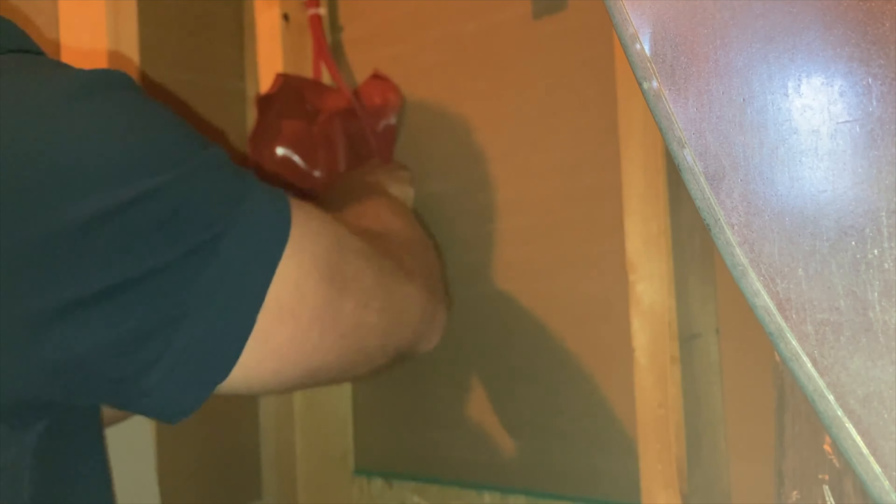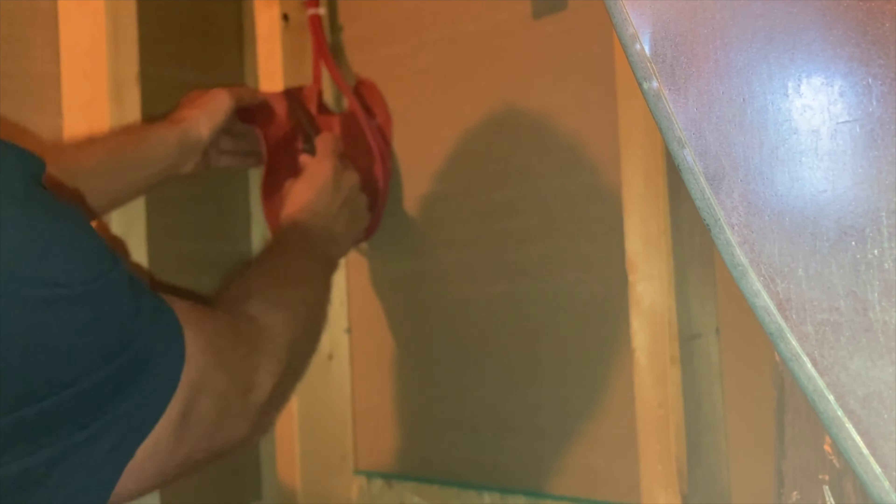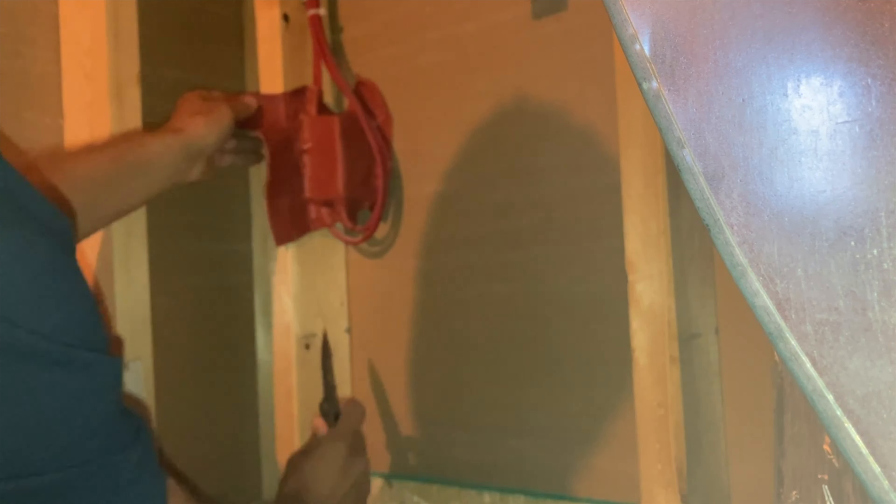You can only add putty pads when everything is exposed because they go behind the outlet. Putty pads were originally used for fire prevention — if something started in the electrical outlet, it would slow and hopefully snuff it out. They also work great for soundproofing because they cover all those holes without risking fire.